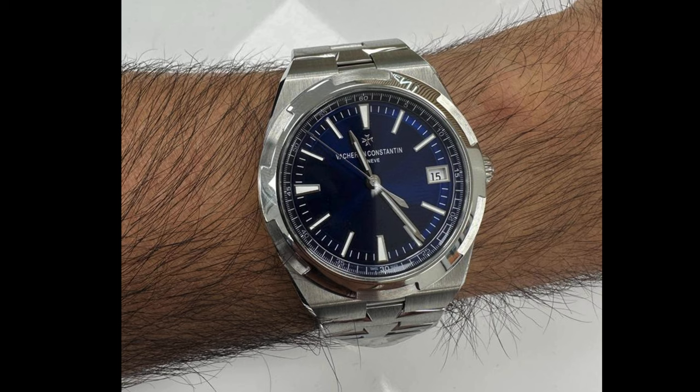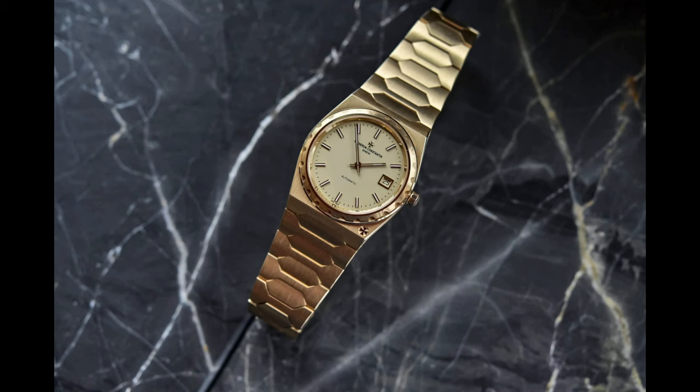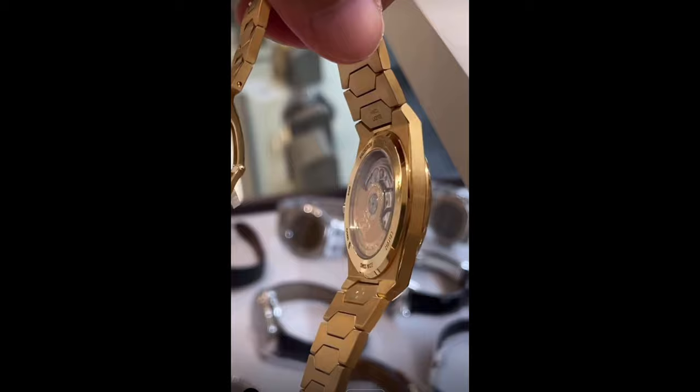The top two are both from Vacheron's Historic collection. At number two, it's the 222 — perhaps the most exquisitely finished Vacheron bracelet, and their 1970s answer to the more iconic Royal Oak and Nautilus.